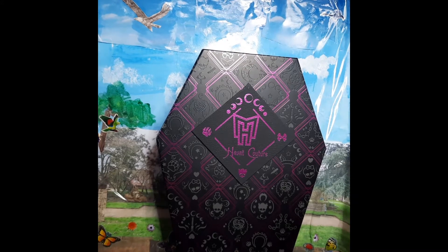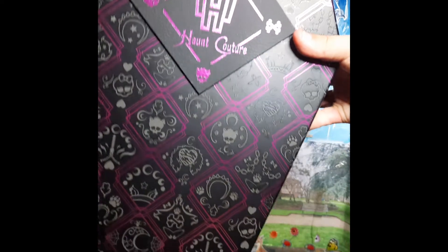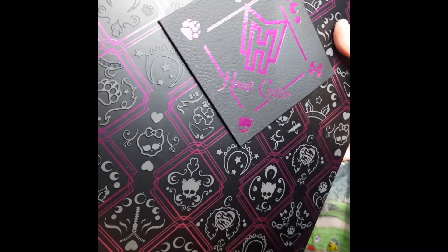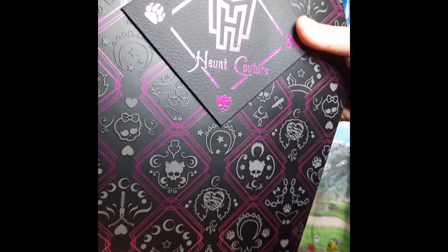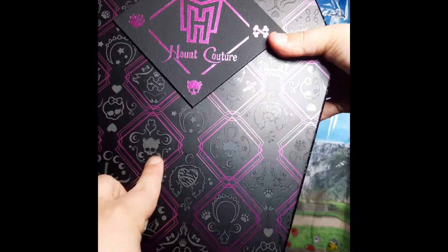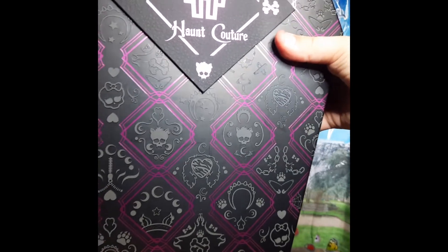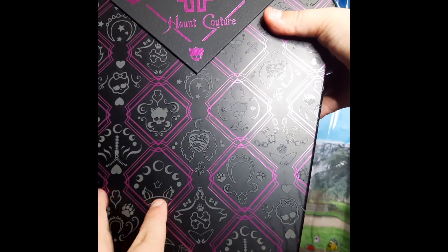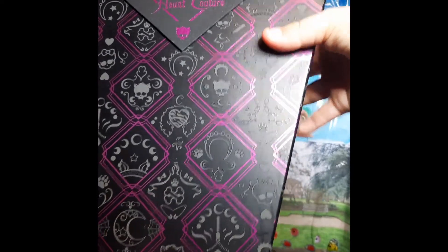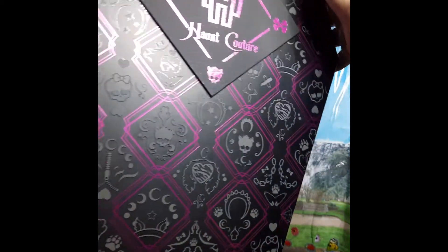Okay then, so before Luna and Mini-Me gets caught Grave Robin, let's have a look at Claudine's box. It's a beautiful combination of black and purple, two of my favourite colours, so of course I would like it. As you can see there's loads of Claudine's signature skullets — there's one here, another one there. There's crescent moons all over it. Here's one with her ears and a headband.